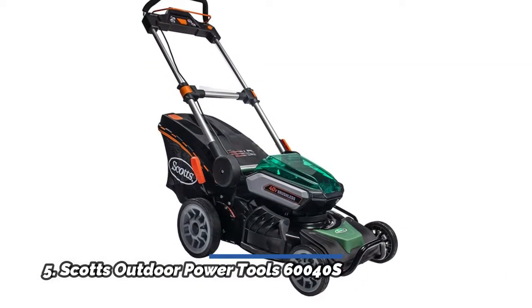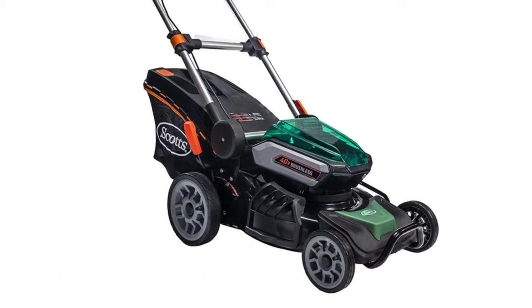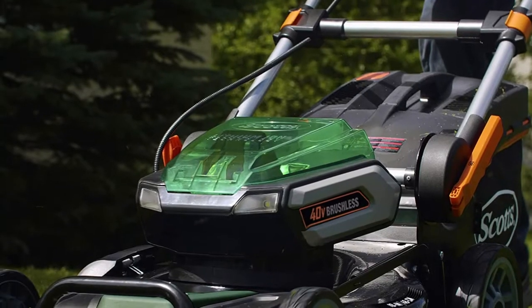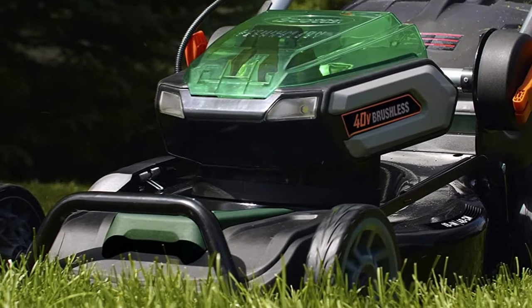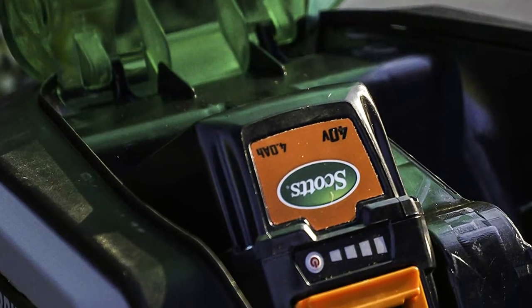Number 5: Scott's Outdoor Power Tools 60,040S. Powered by a 40-volt 5.0Ah lithium-ion battery with fast charger included. Auto-adjust 2-speed brushless motor for gas-like power, increased efficiency, and run time. 3-in-1 mulching, side discharge, and rear bagging system. Grass catcher with plastic top and handle, and 1.6-gallon bag capacity.